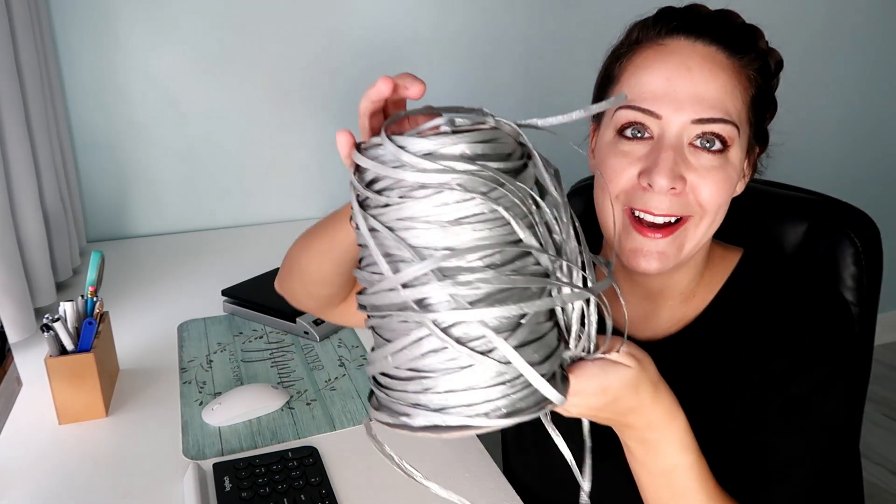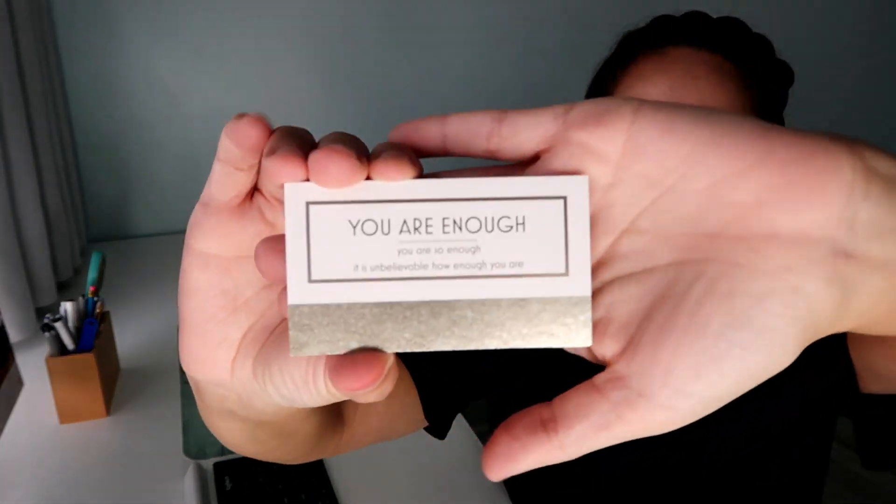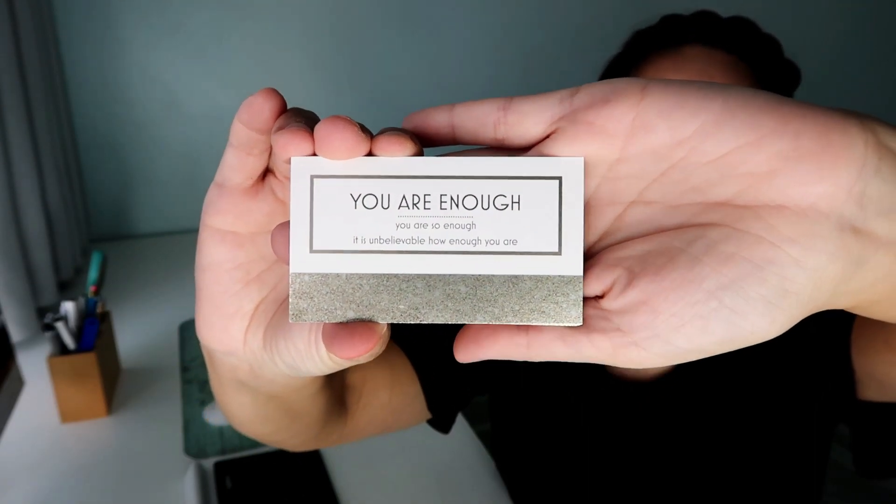Should I show you the ribbon? It's very messy but definitely usable and I'll probably go with that ribbon. I have a few more options, but if we don't have the initial I'll just default to the silver today. And my business card — it says 'You are enough. You are so enough. It is unbelievable how enough you are.'